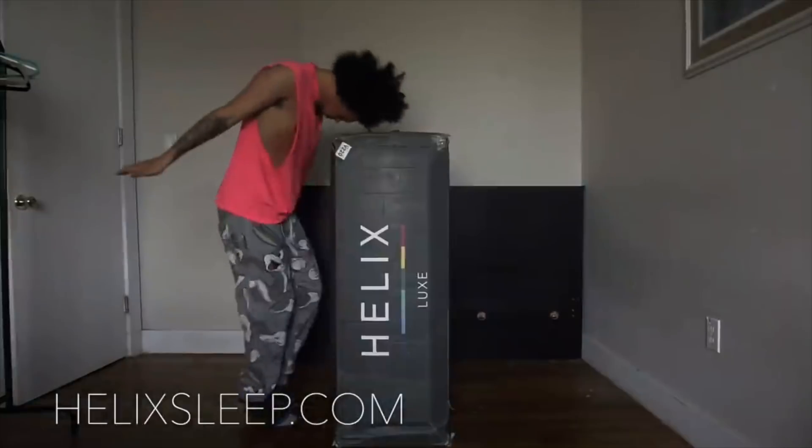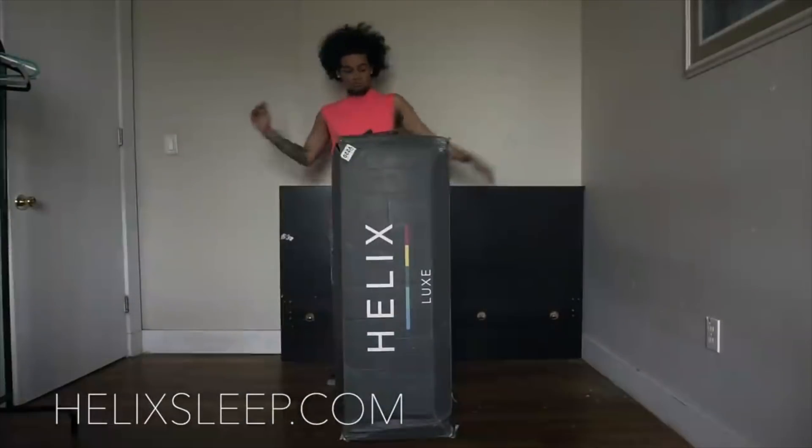These sheets that they gave me are so soft, y'all. I'm about to fix my bed and tell y'all a little more about Helix Sleep. As you guys know, I recently just moved to Miami from New York, so I don't have my mattress with me.